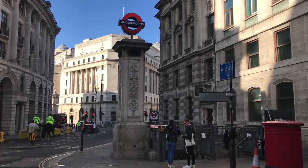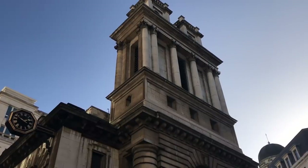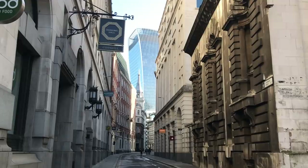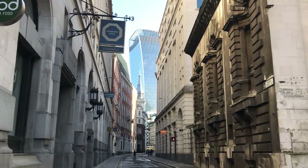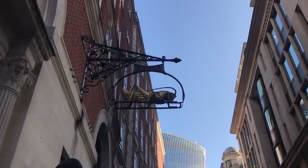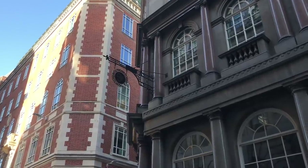Just outside Bank Station, next to the really rather splendid St Mary Woolnoth Church, is a side road called Lombard Street. What's rather striking about it is that, along its length, there are a number of overhanging signs. Some of these are obvious, relating to the businesses based there; others less so.